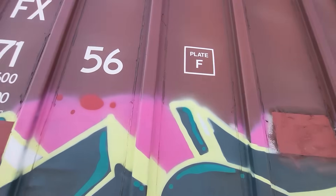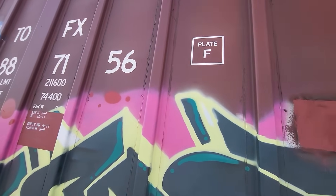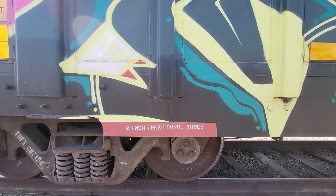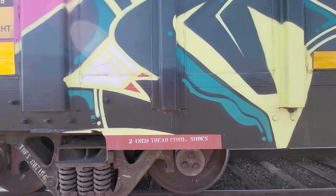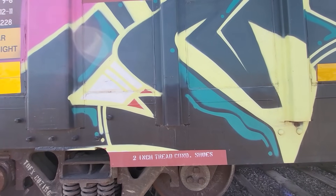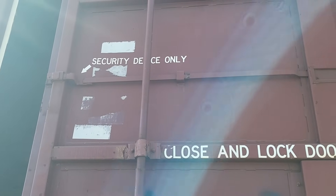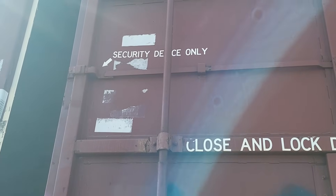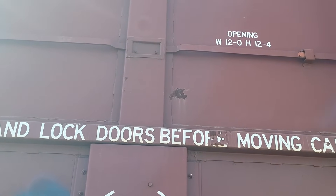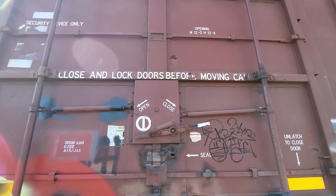Here it tells you '2-inch tread seal' — I don't know what that condition means, but I'm assuming that is the type of brake shoe this car has. There's some information on the door: 'Security device only' — that is how they lock these doors if they need to. The opening is 12 feet wide and 12 feet 4 inches high. 'Close and lock doors before moving.'